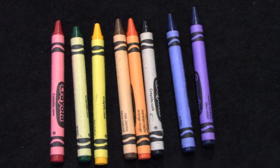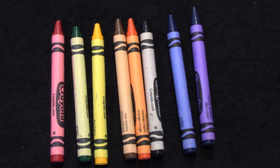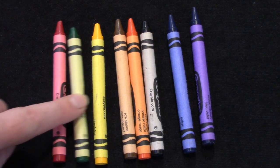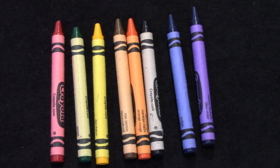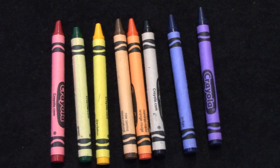Now, which crayon is our seventh? It is the blue one. Very well done. And what about our second — which color is the second? Yes, it's the green one. And what about the eighth crayon? First, second, third, fourth, fifth, sixth, seventh, eighth — it's our purple one.